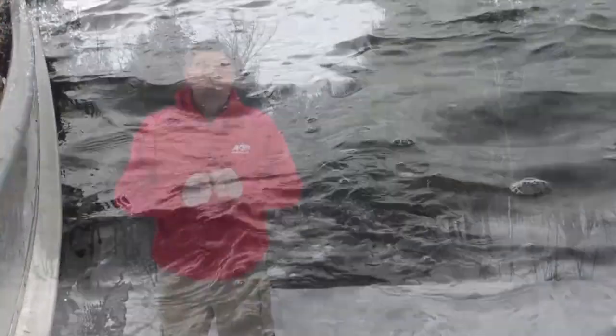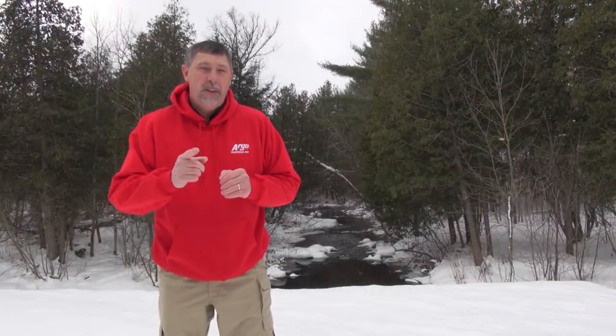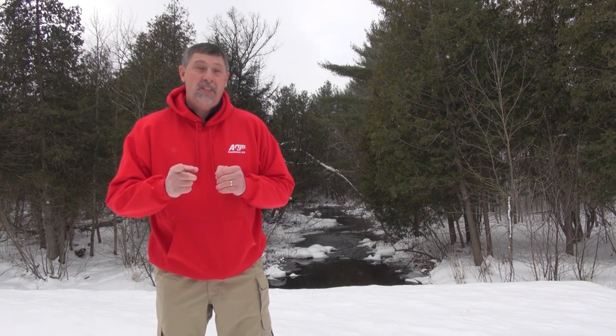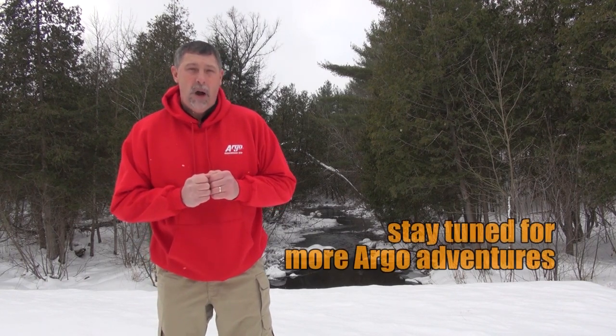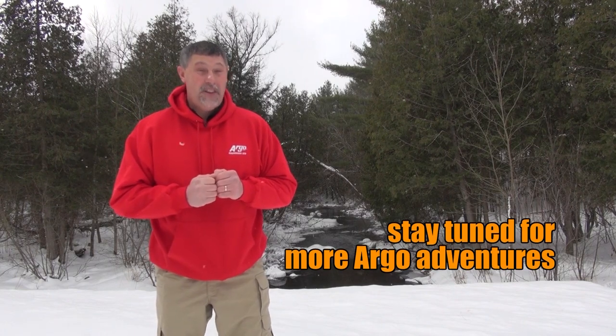I hope you enjoyed this first segment — walleye fishing near Beardmore, Ontario, at Pascha Lake Cabins. We used the Argo to access that world-class fishing. In the next segment, we're going to use the Argo again, only this time traveling all the way back to Wawa, Ontario, for ice fishing — of all things — for brook trout. Stick around, you're going to love this one.